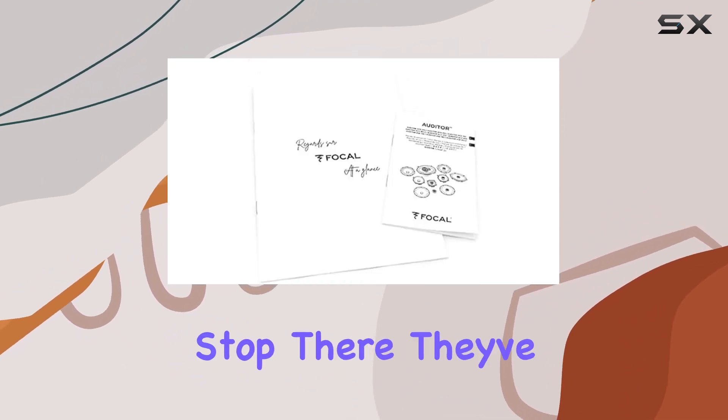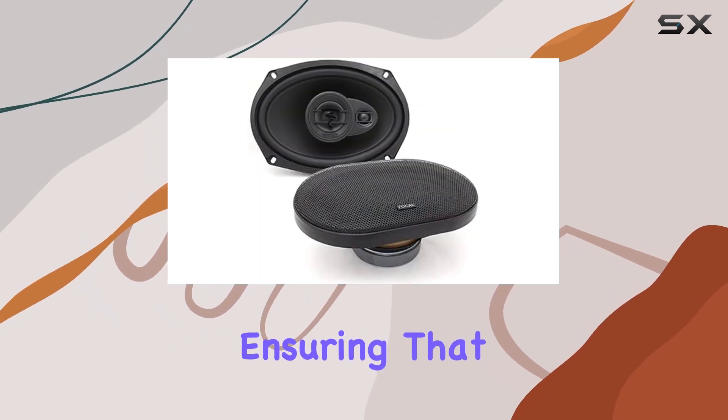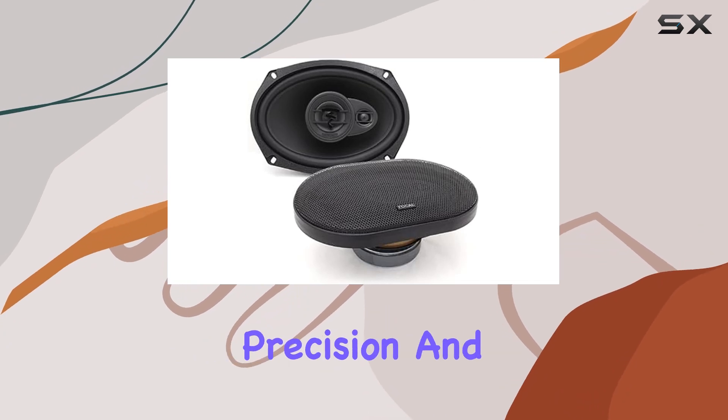But Focal doesn't stop there. They've also equipped these with Mylar inverted dome tweeters and super tweeters, ensuring that every note is delivered with precision and clarity.